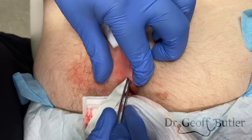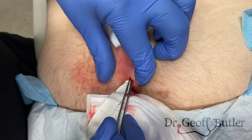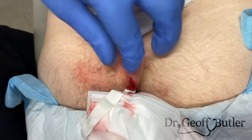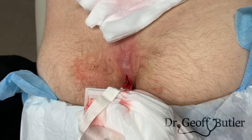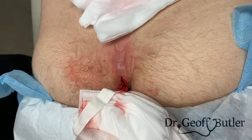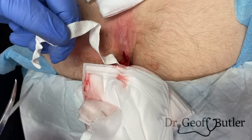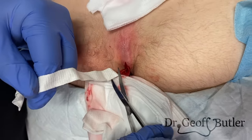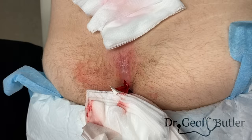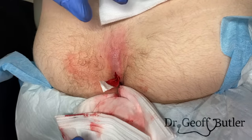With pilonidal cysts you can get quite a tunneling effect. When the scissors are clean, I cut the ribbon at the other end and go up to the front — this part is all compromised, but I don't want to compromise the clean end of the ribbon gauze. Now we'll just put a dressing on that and we'll see him back tomorrow.